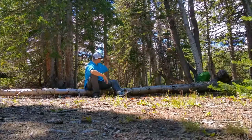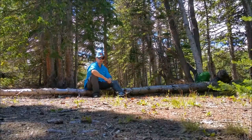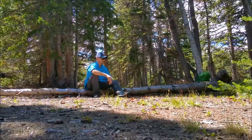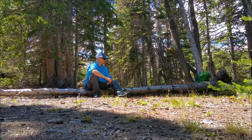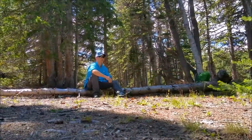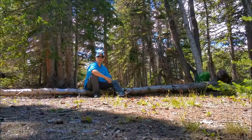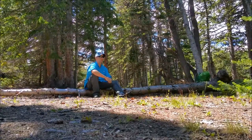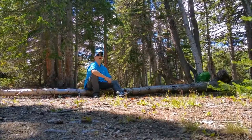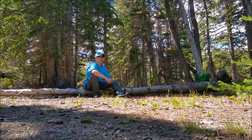Well, finally made it down here to Native Lake. I think I found home for the night, right here looking at the lake right now. I'm going to set up right behind this log here between those two pine trees. Nice flat area here actually. I think I'm going to make a little fire pit right here, go gather some rocks, so I can sit here and look at the fire and look at the lake at the same time.